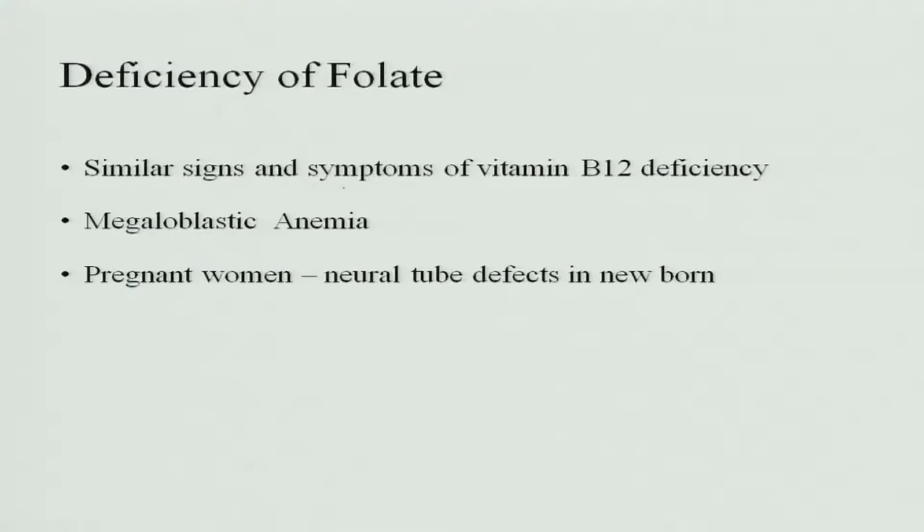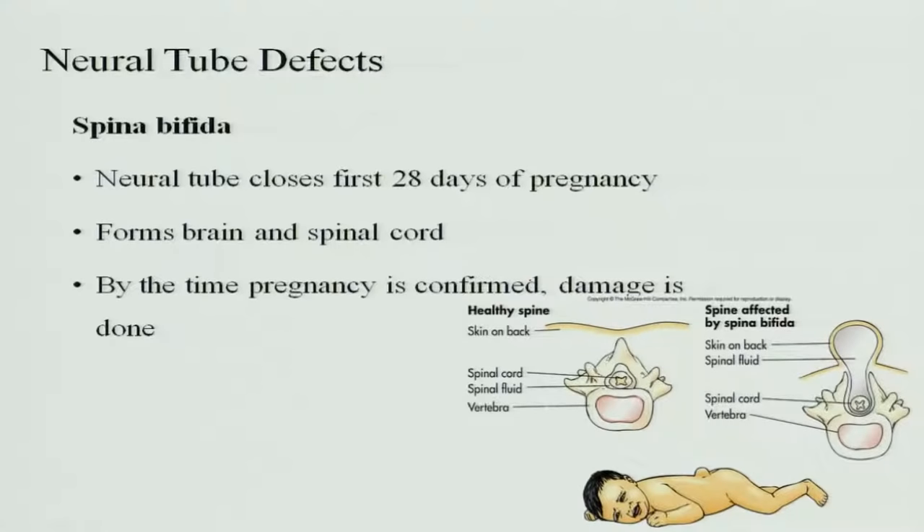These megaloblasts are circulated into the blood, causing anemia. The number of RBCs decreases, and therefore the hemoglobin-carrying capacity decreases, causing anemia due to folic acid deficiency. It also causes similar signs and symptoms to vitamin B12 deficiency and causes megaloblastic anemia. In pregnant women, it causes neural tube defects in the newborn — the important one is spina bifida.